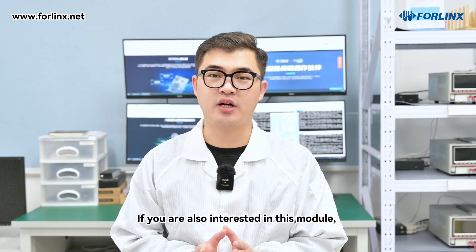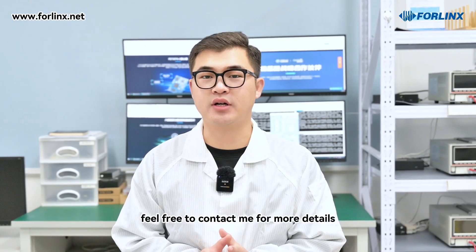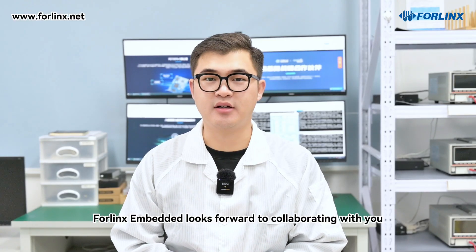If you are also interested in this module, feel free to contact us for more details. Forlinx Embedded looks forward to collaborating with you.